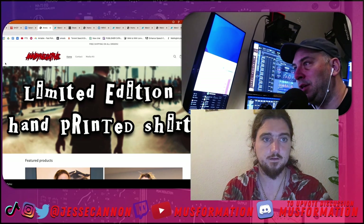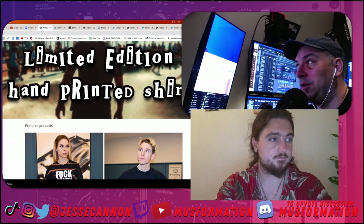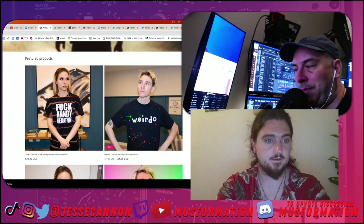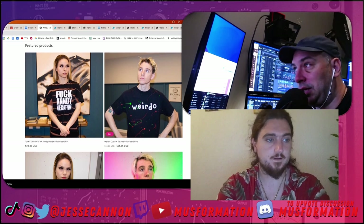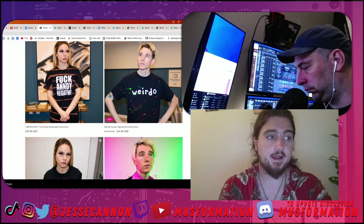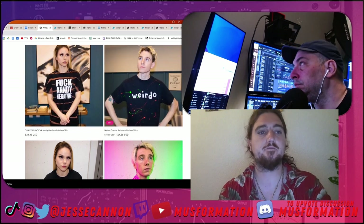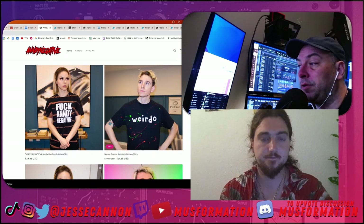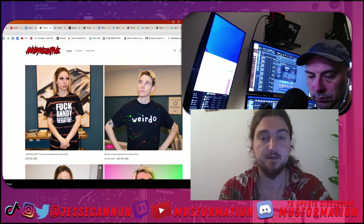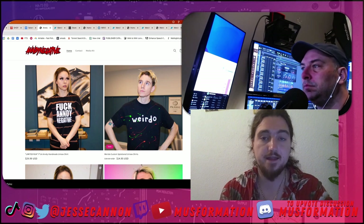Here we are at Andy Negatives' merch store. What I really like is: limited edition, hand-printed shirts. That tells this community — Andy's a pop-punk artist — that he's doing this himself and you're supporting him. This is how you fund him if you like what he does. Shirts are really, for a lot of people, their main income stream. You have to emphasize that to people — 'you buying this shirt is how I make a living.'